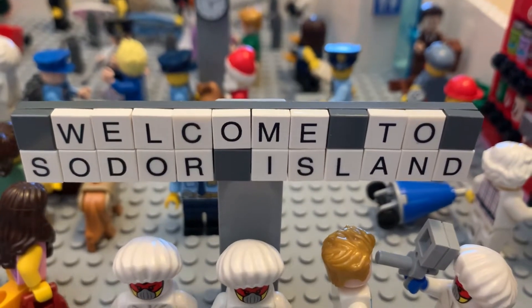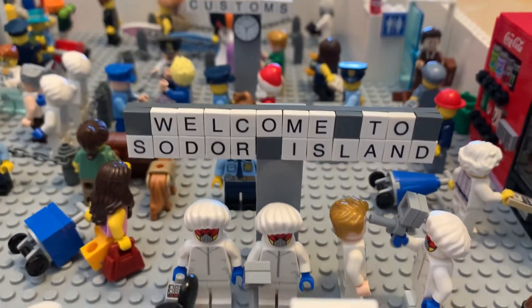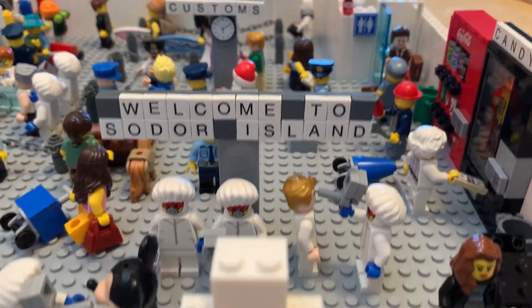Welcome to Sodor Island Arrival Terminal. We made a little airport here, a little expanded view, but then we can take a closer look and see what's going on.